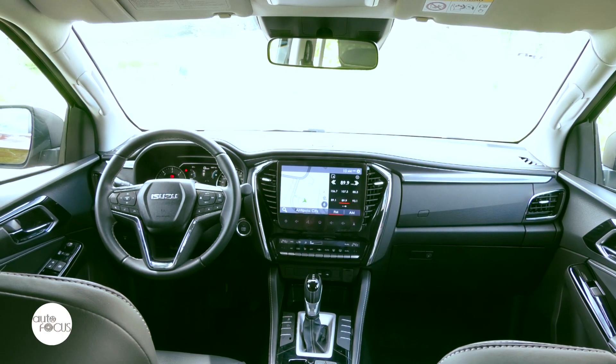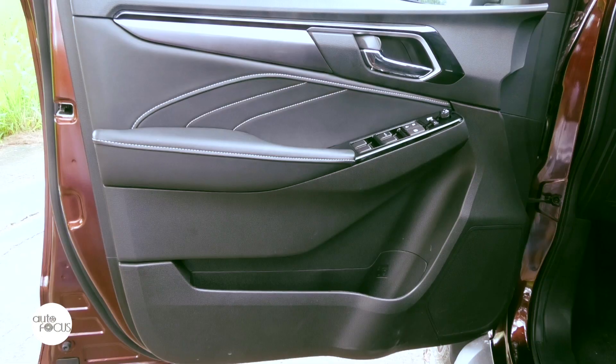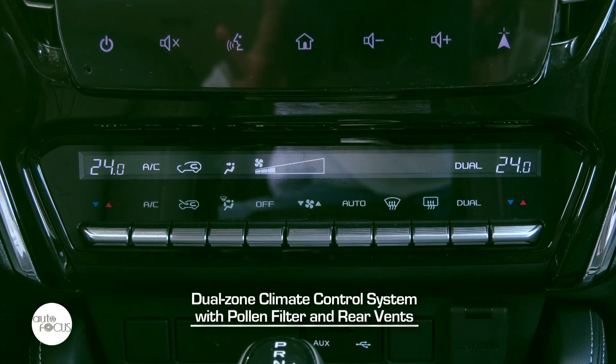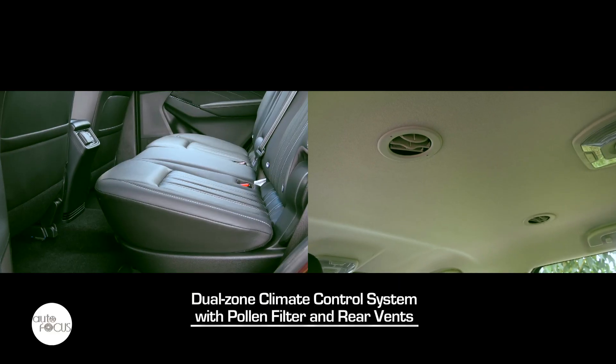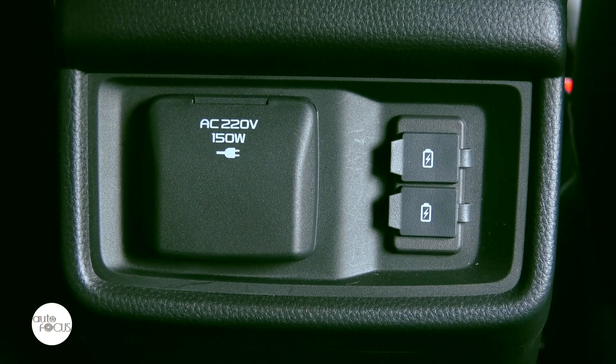Electro-luminescent type meters plus a 4.2-inch multi-information display highlight the modern Mu X dash. The Mu X also comes with powered door locks and windows, dual-zone climate control system with pollen air filter and vents for rear passengers, 12-volt and 220-volt accessory outlet, and USB charging port.